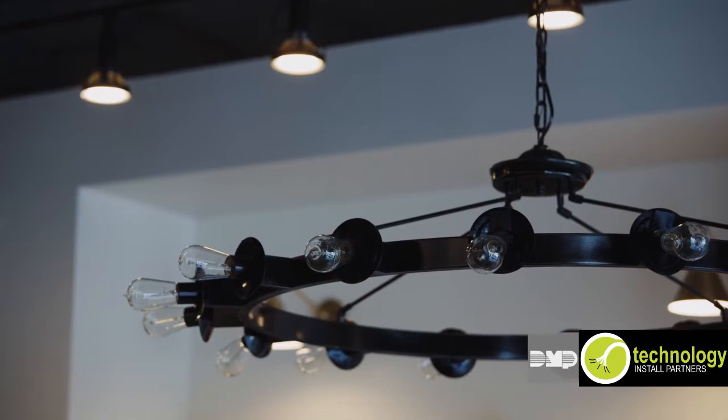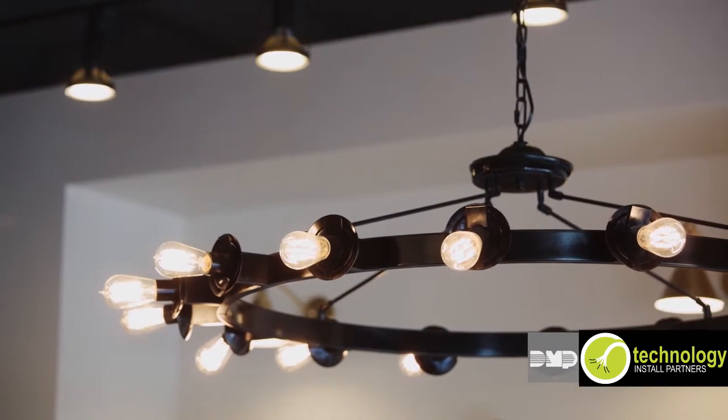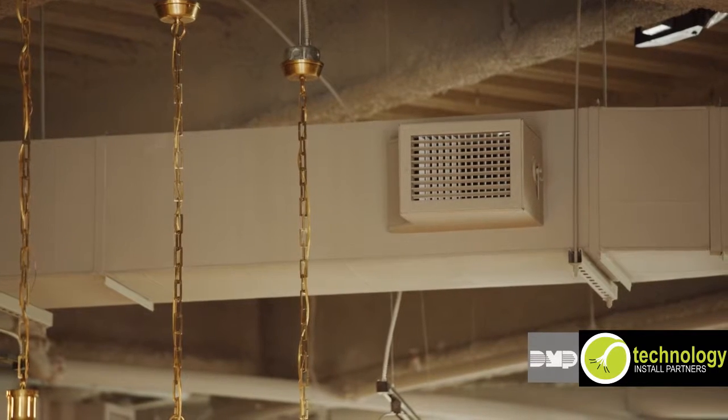Lights can be turned on or off, or dimmed to any level. Thermostats can be adjusted. Doors can be locked and unlocked using your alarm system.